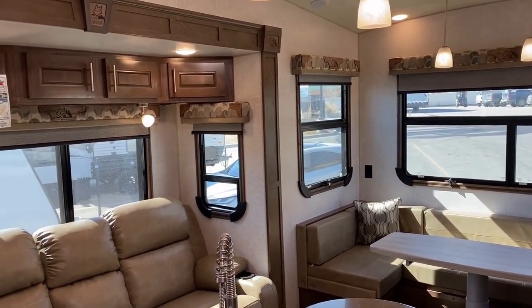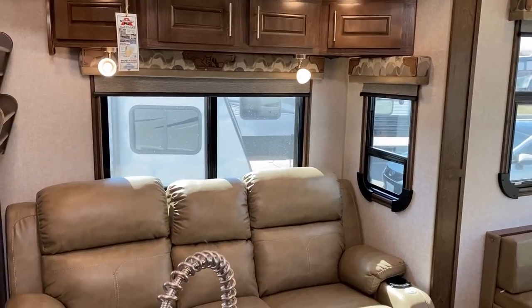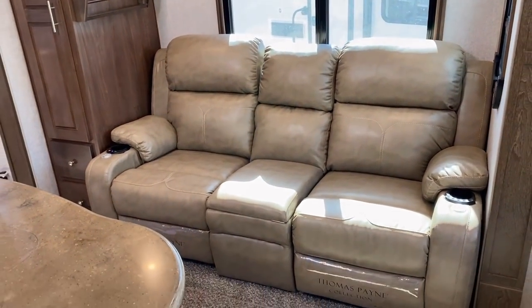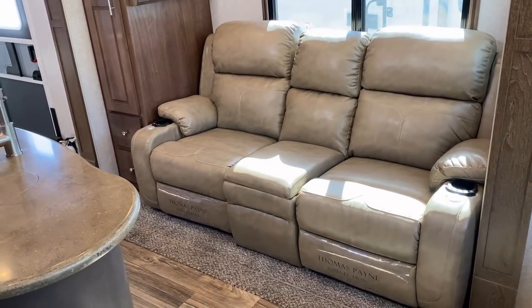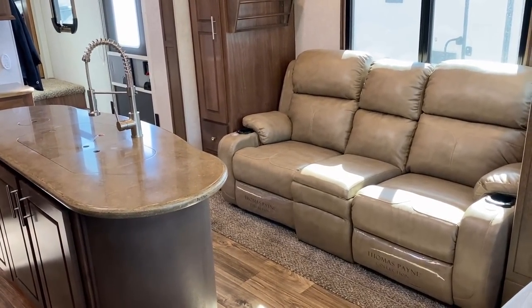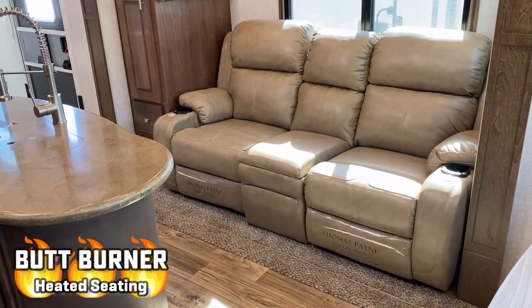Working over to the door side - good window coverage here as well with blackout roller shades on everything. Down below is a seriously multi-functional sofa. Your left and right seats are theater recliners with a little vibrate massage function, and you also have that handy little electric seat heater built into this thing.